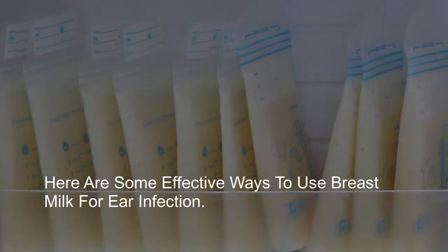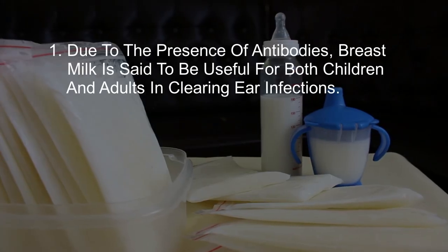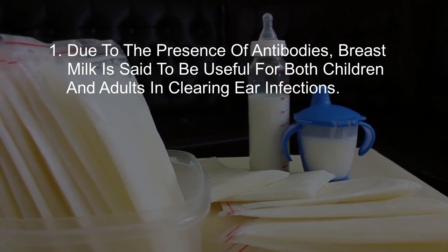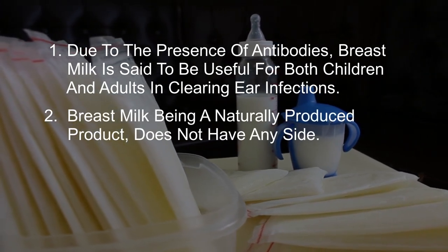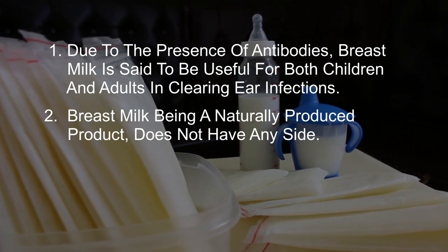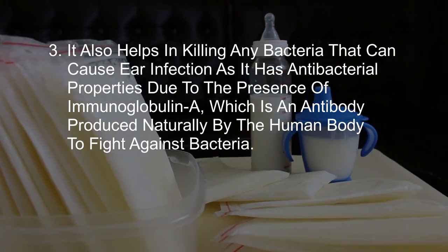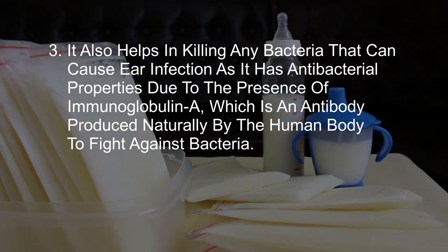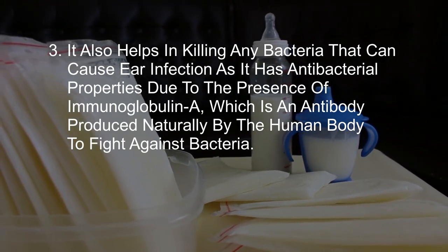Here are some effective ways to use breast milk for ear infection. Due to the presence of antibodies, breast milk is said to be useful for both children and adults in clearing ear infections. Breast milk, being a naturally produced product, does not have any side effects. It also helps in killing bacteria that can cause ear infection, as it has antibacterial properties due to the presence of immunoglobulin A, which is an antibody produced naturally by the human body to fight against bacteria.